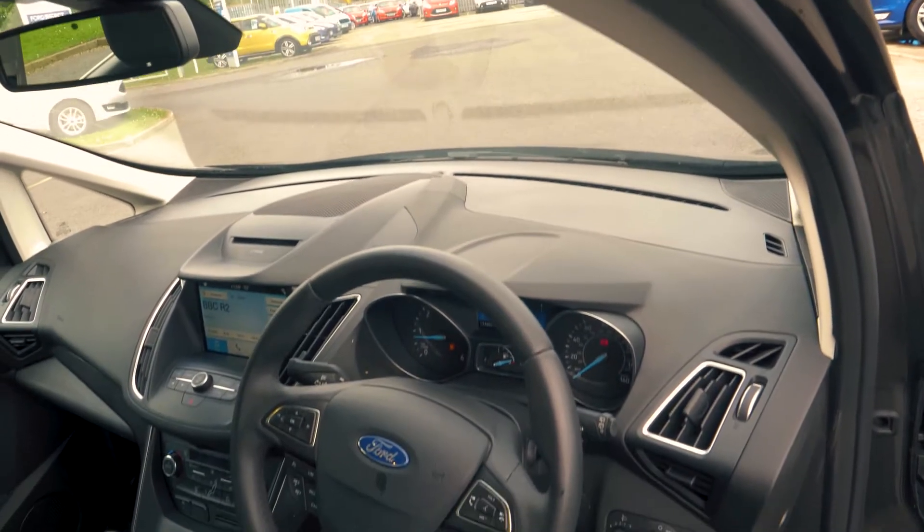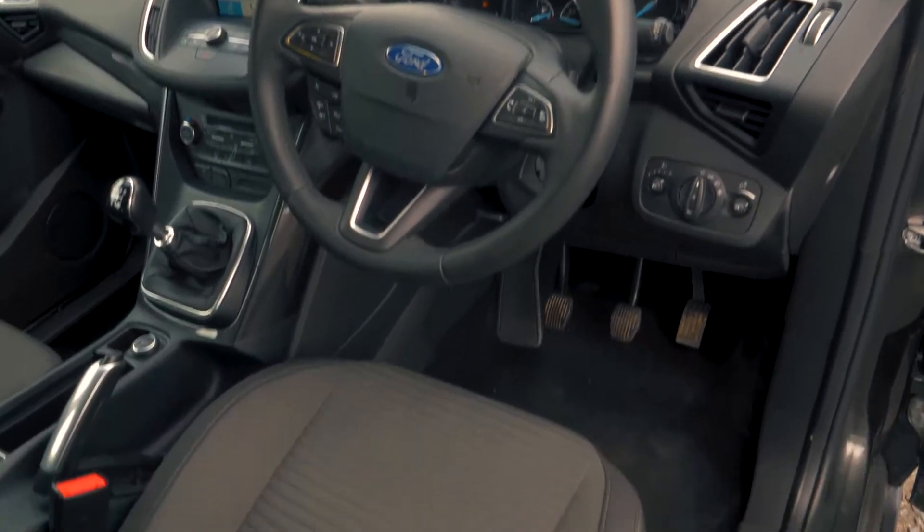This vehicle has a very spacious and comfortable feeling interior, both in the front and in the back.